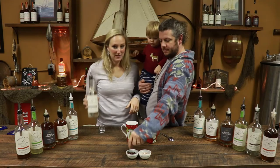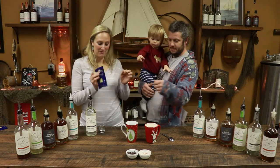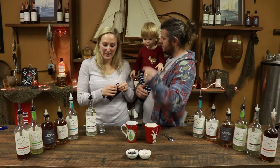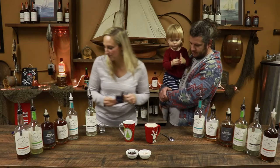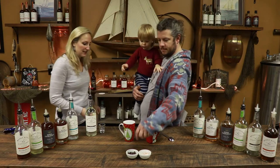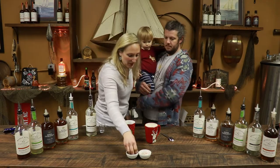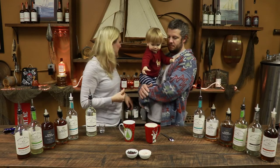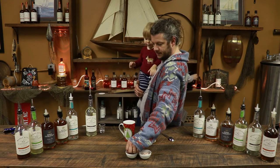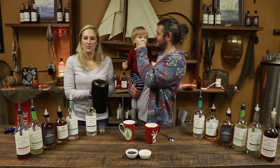With our Muddy River Coconut Rum — start off using your favorite hot chocolate mix. If you want, add a couple of semi-sweet chocolate chips. You can find those in your grocery store as well. Then we add hot water.